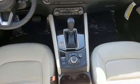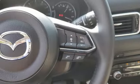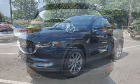Doors and push-button start proximity key, external memory control, express open sliding and tilting sunroof, wireless phone connectivity, and integrated navigation system with voice activation.